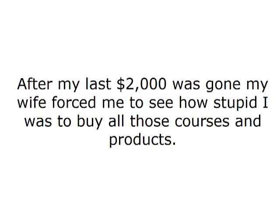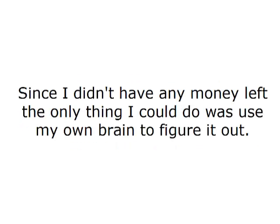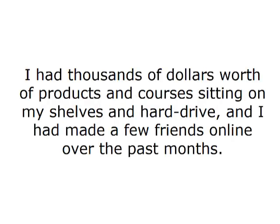After my last $2,000 was gone, my wife forced me to see how stupid I was to buy all those courses and products. She told me if I didn't make an extra $500 that month on the internet, that I'd have to give it all up and go find a job. I had 25 days to make it work. Since I didn't have any money left, the only thing I could do was use my own brain to figure it out. I couldn't rely on any of the stuff I was pitched online — it got me nowhere. I had thousands of dollars worth of products and courses sitting on my shelves and hard drive.